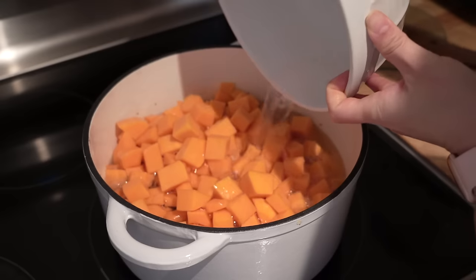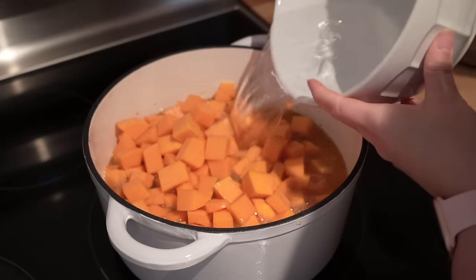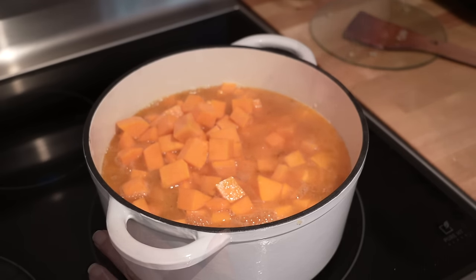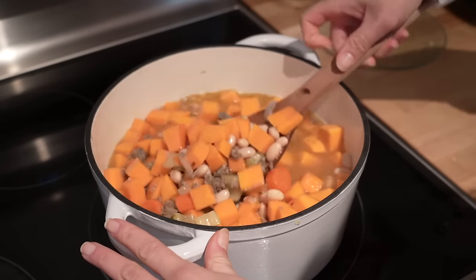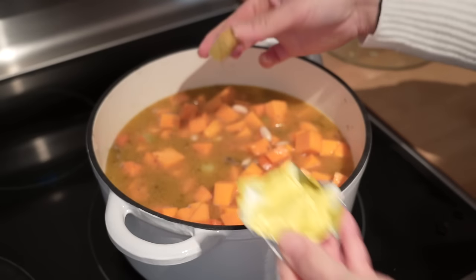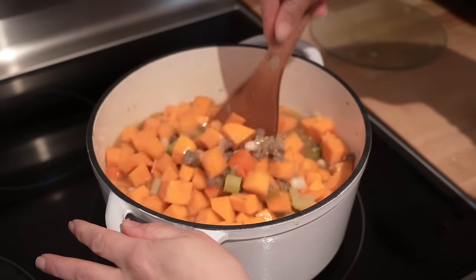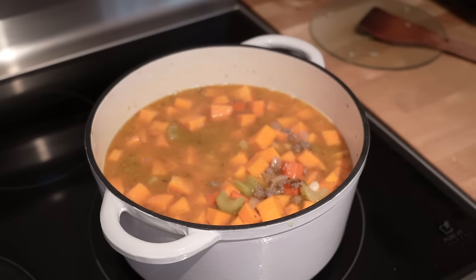For this next part you can use chicken stock if you wish. What I usually do is add six cups of water and then include a cube of chicken bouillon. I'll give it a good stir and then close the lid, leaving it on low to medium heat to simmer for about 15 to 20 minutes.